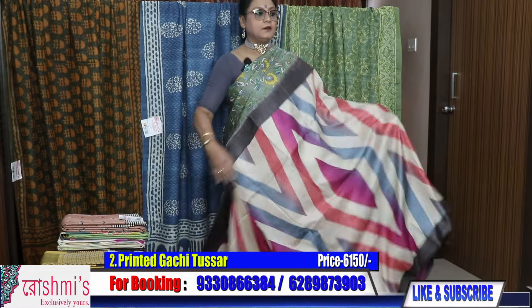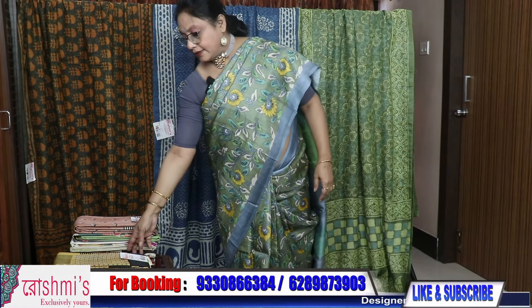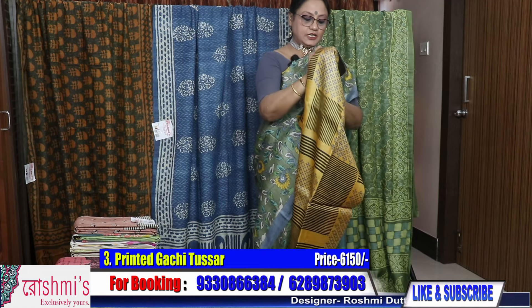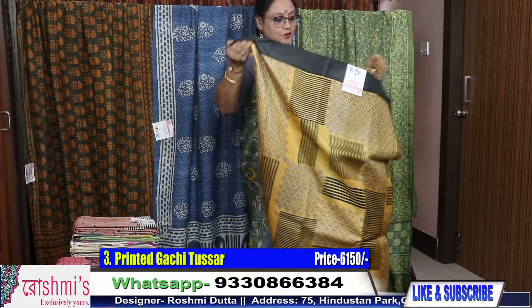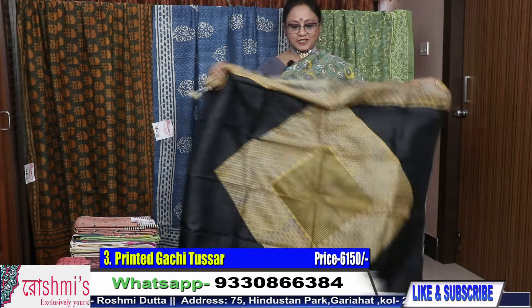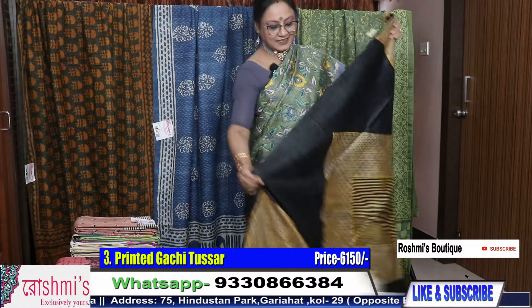Moving to the next one — price is same, 6150, and all are with Silk Mark certification. Regarding the quality, I need not say anything more. Those who have taken, please give feedback on my YouTube channel.